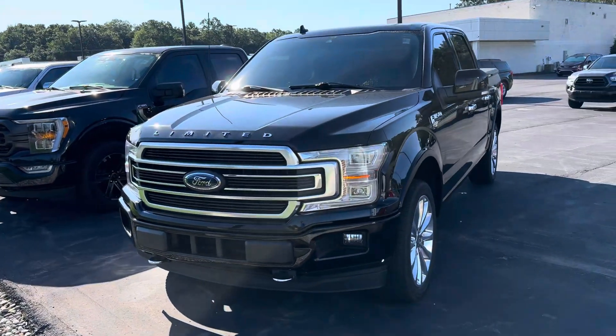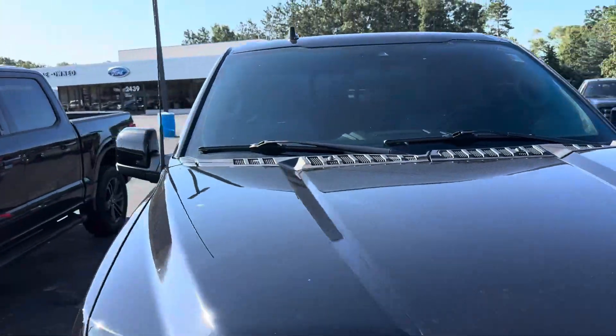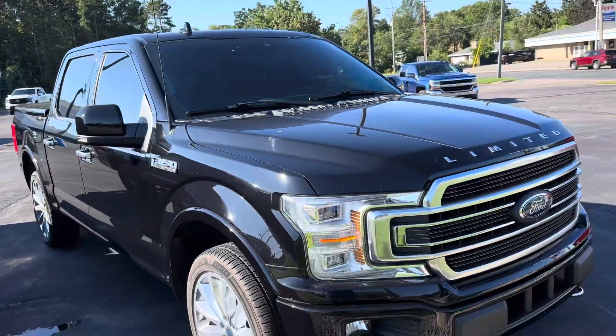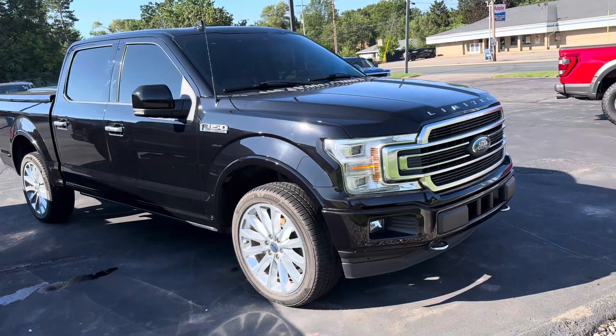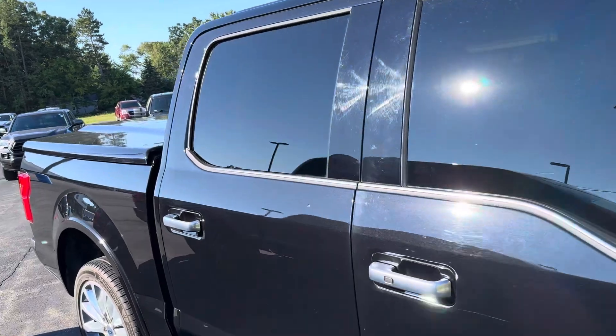Sold this initially brand new to a gentleman that lives here half the year and in Florida half the year. This thing's never seen winter. He traded it in just recently and downsized to a Ford Edge — he's getting a little bit older.